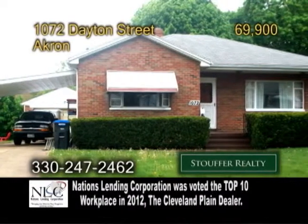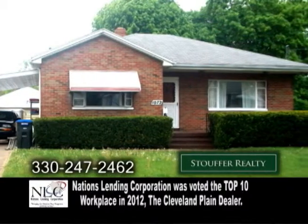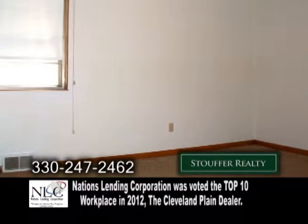A ranch home in Akron. This home is perfect for a starter home or to downsize. The open floor plan includes two bedrooms and one bath.